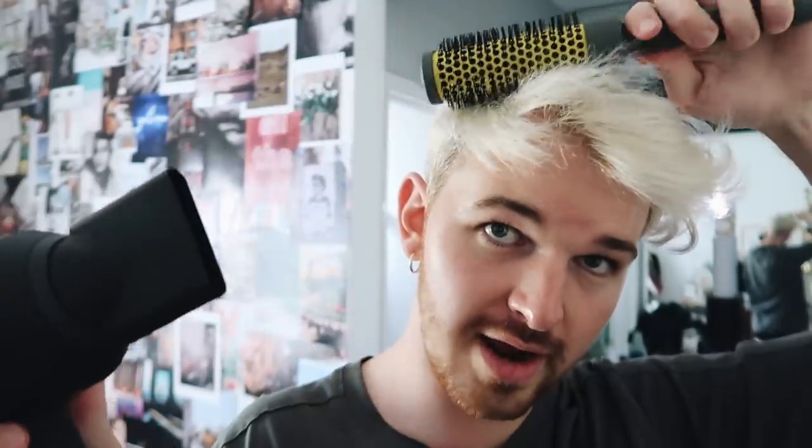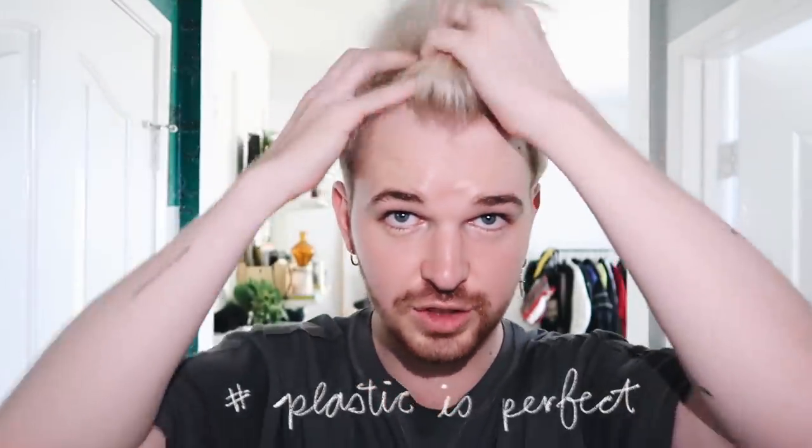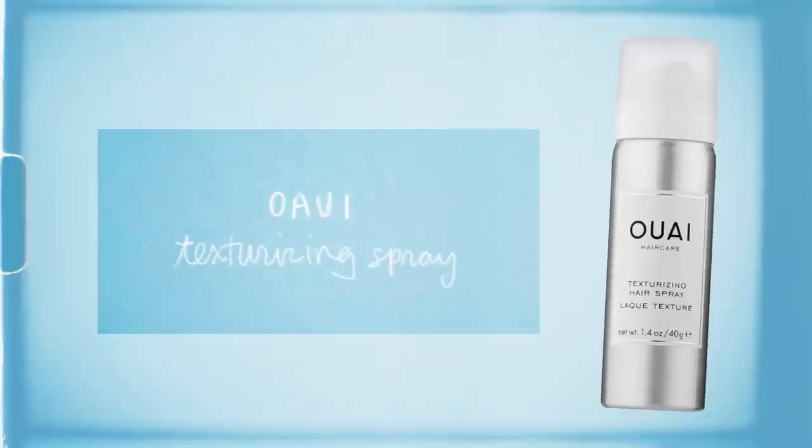We've blown out the hair and it looks like this — still not perfect. But can you tell how hydrated my skin is looking? It's literally looking plastic, which is perfect. I'm using a little bit of the Waye texturizing hair spray, focusing it more in the front because I like a lot of volume there, then putting some in the back and tweaking it a little bit.